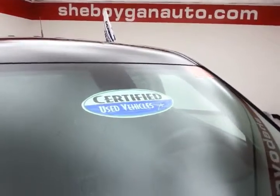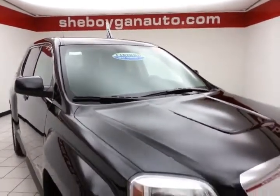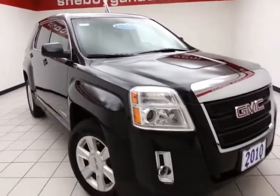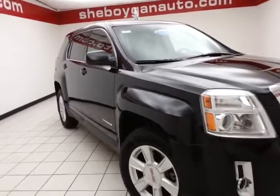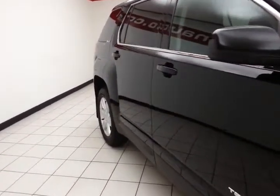After our thorough inspection, it does qualify for our certified used vehicle program, giving you a three-month, 3,000 mile powertrain warranty, which also includes emergency roadside assistance, towing, rental reimbursement, and trip interruption service, all available nationwide.